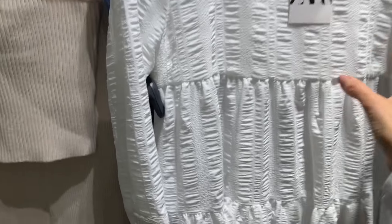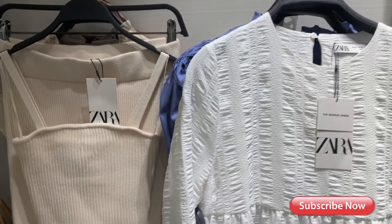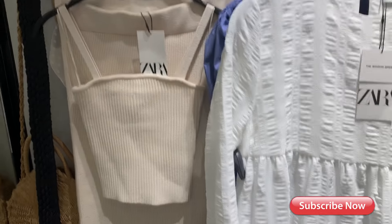I have all this to try on, so hopefully we can try some cute spring dresses. If you follow me on Instagram, you know I just got my lips done, so this is how I look — I'm not very cute, so I'm going to be trying the clothes with my sunglasses on. Hopefully you understand.